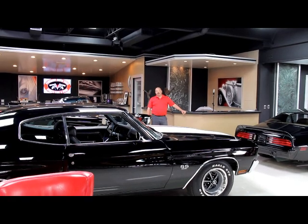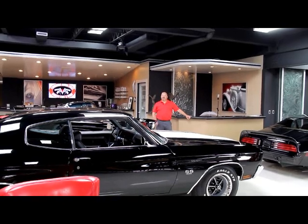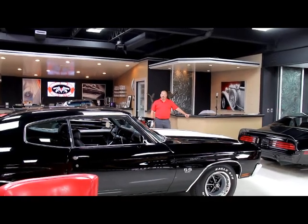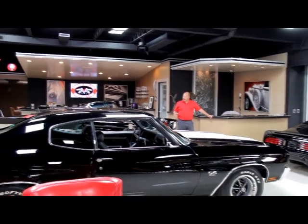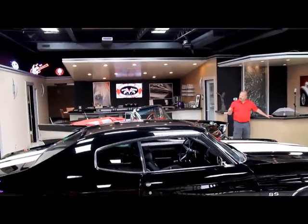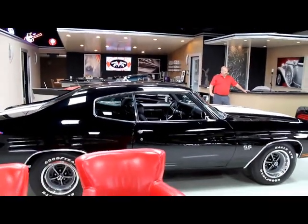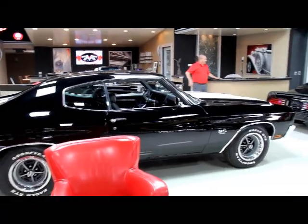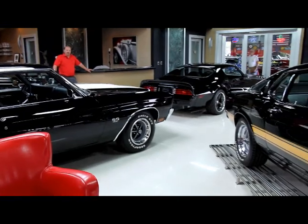We're coming to you from our showroom here in the Motor City. We've got about 100 cars here for sale and 30,000 square feet of indoor storage. Up in our front showroom right now, we've got a 57 Chevy convertible, frame-off restored with a tuned port motor. An absolutely gorgeous 70 Chevelle SS, a beautiful 1974 Restomod TA, and a gorgeous 69 Shelby.